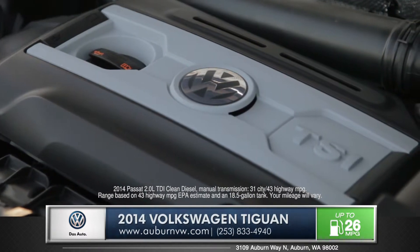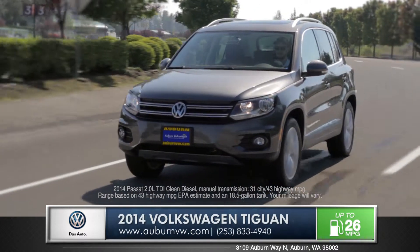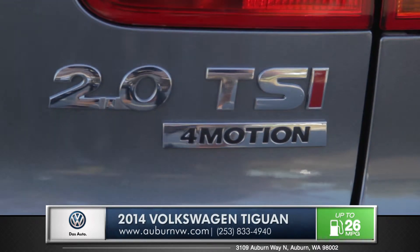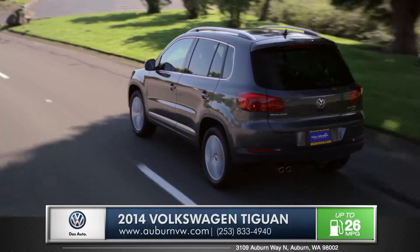The award-winning 200 horsepower 2 liter turbo means the Tiguan has power far beyond the average crossover. The available four-motion all-wheel drive system will solidify your grip on even the most undesirable road conditions.